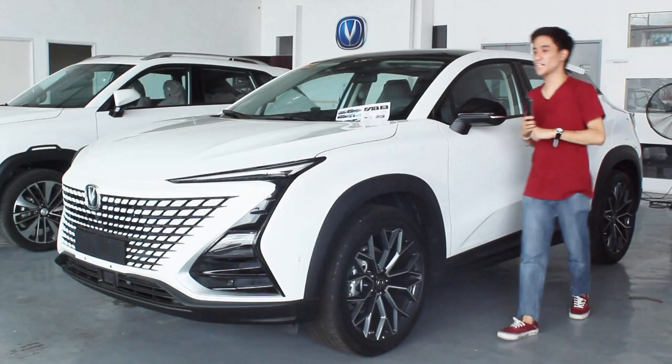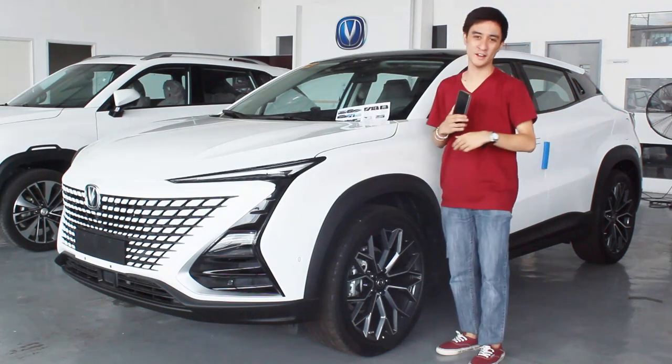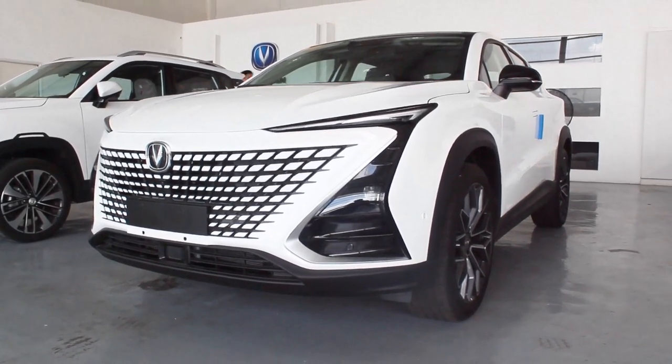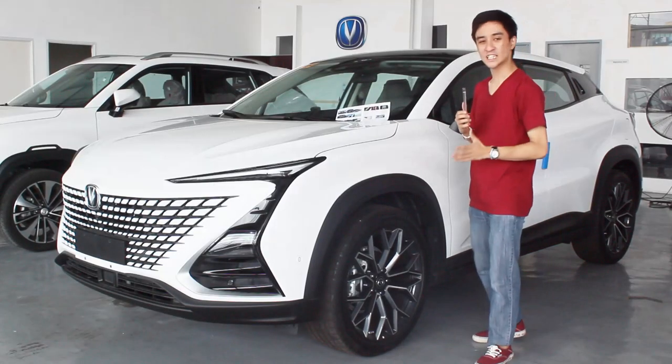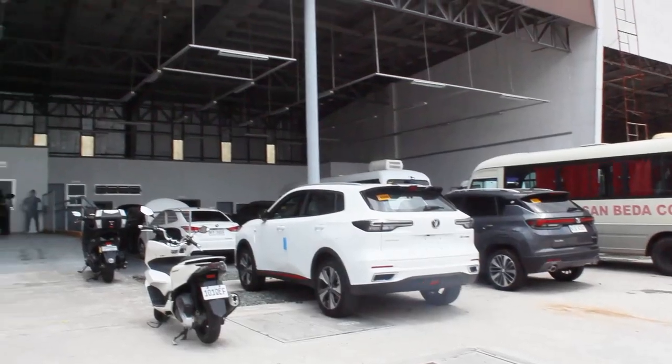Hello guys, welcome back to my channel. One of the most futuristic crossovers is now on my channel – the Changan Unity. I didn't expect to do a walkaround review of this at all, so I'd like to thank everyone here at Changan Kainta.